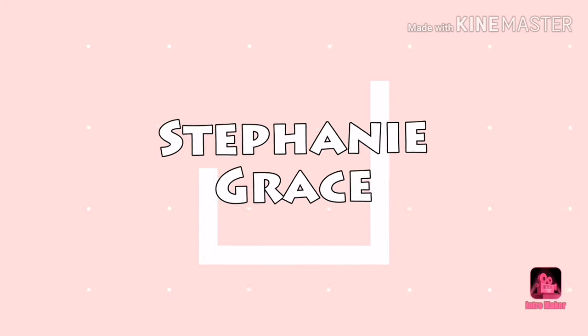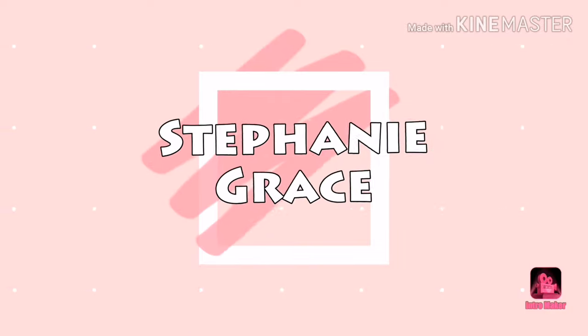Good day everyone! I'm Stephanie and this will be my very first video that I film. The purpose is for YouTube — this is the first film that I'll be doing.